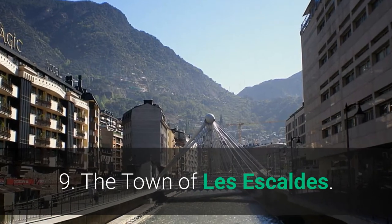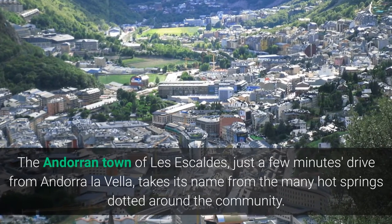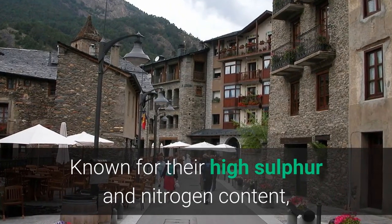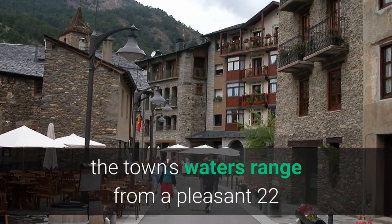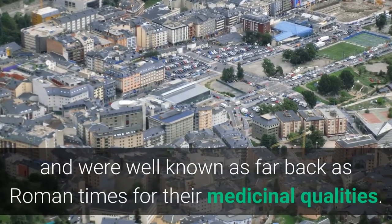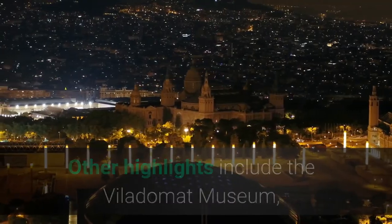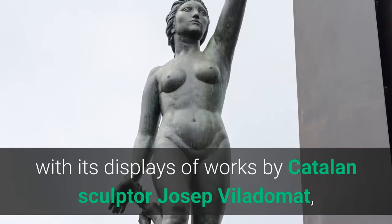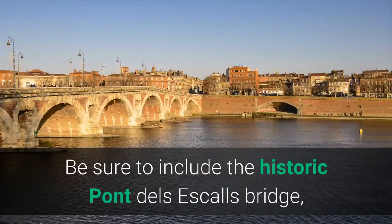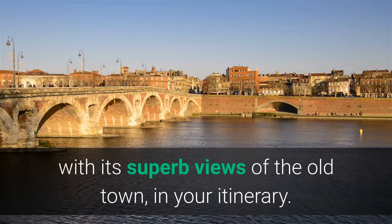9. The Town of Les Escaldes. The Andorran town of Les Escaldes, just a few minutes' drive from Andorra La Vella, takes its name from the many hot springs dotted around the community. Known for their high sulfur and nitrogen content, the town's waters range from a pleasant 22 degrees Celsius to a scalding 66 degrees Celsius, and were well-known as far back as Roman times for their medicinal qualities. Other highlights include the Villedomat Museum with its displays of works by Catalan sculptor Josep Villedomat, and the ruins of the old fortress of Capilla San Ram. Be sure to include the historic Pont dels Escaldes Bridge, with its superb views of the old town, in your itinerary.